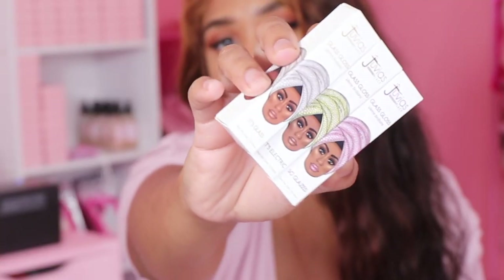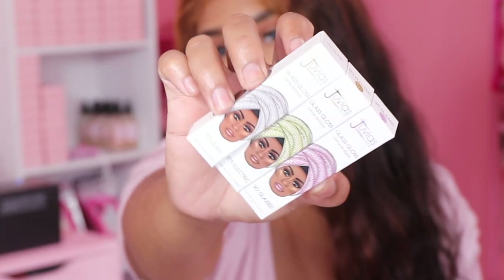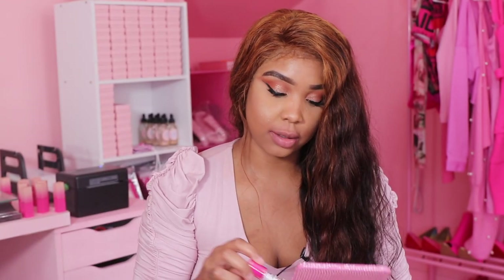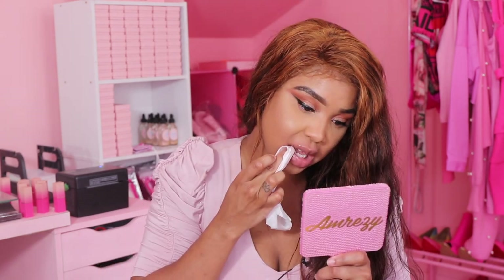These are the three glass glosses. Now we're going to move on to swatching these. This is how the tube looks — this one is 'It's Glass,' the clear gloss. It's a really good quality gloss — the feeling of it, I love it. I love clear gloss. Super pretty, and it has a taste to it too — it has like a coconut taste.